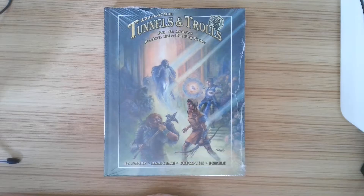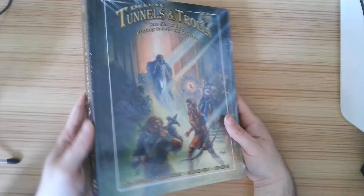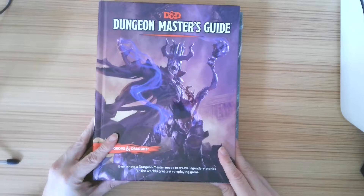This is Outdated, and welcome to Outdated First Looks. Today we are going to look at Deluxe Tunnels and Trolls. This is a hardcover RPG — interesting factoid — it is the second oldest RPG behind Dungeons and Dragons. D&D came out, and just a year or two later, Tunnels and Trolls came out.